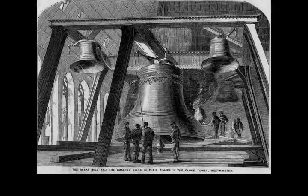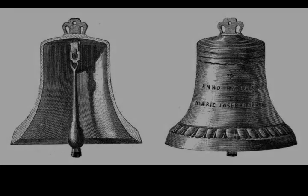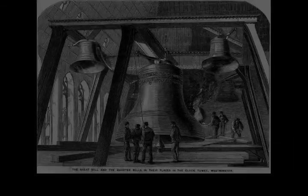Before 1878, the clock stopped for the first time in its history through a heavy fall of snow on the hands of a clock face. On the 21st of August 1877, and again in January 1878, the clock was stopped for three weeks to allow the tower and mechanism to be cleaned and repaired, and the old escape wheel was replaced.